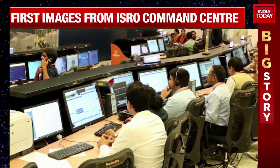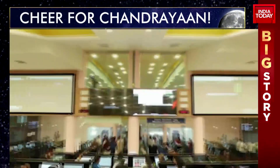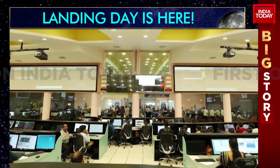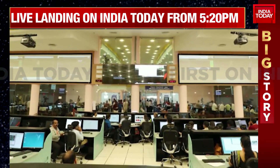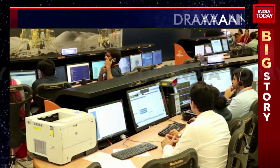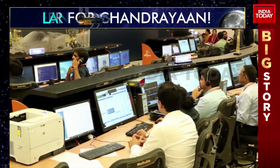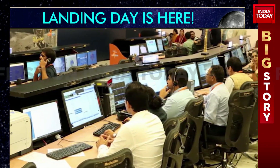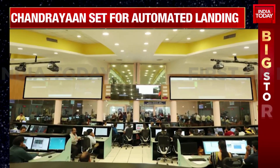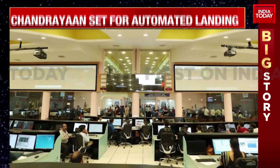Remember, we've told you about the 15 minutes of terror. That 15 minutes of terror is going to be completely automated, which is what ALS really stands for — an automatic landing sequence. It comes down to the design and the tech used while designing Chandrayaan 3. If all of that was successful, especially having learnt lessons from Chandrayaan 2, it means we're set for a successful landing onto the south pole of the Moon.